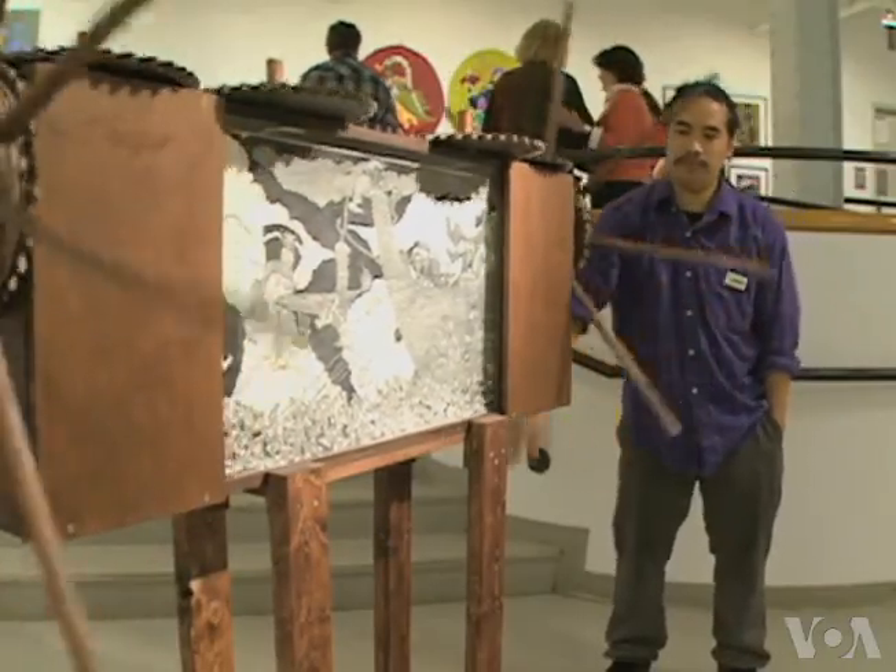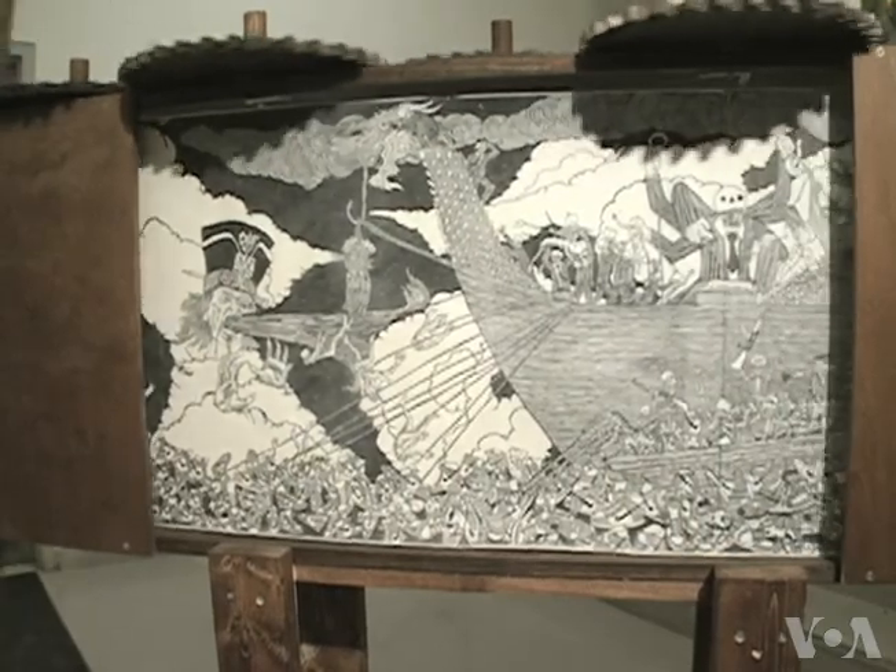Raj Boonag majored in printmaking. His project, called Cranky, features elaborate scenes etched into linoleum that express his dreams and nightmares.